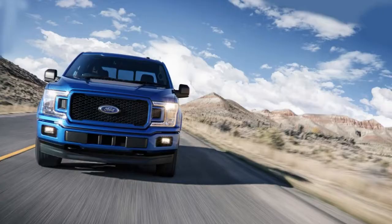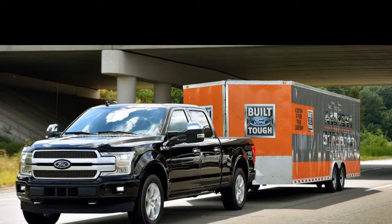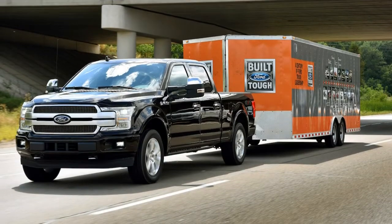There are also several connectivity features such as Apple CarPlay, Android Auto, and, new for 2018, a WiFi hotspot that lets you connect up to 10 devices.